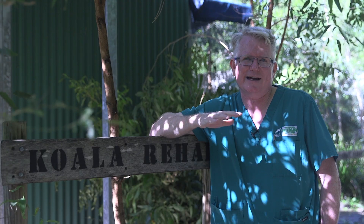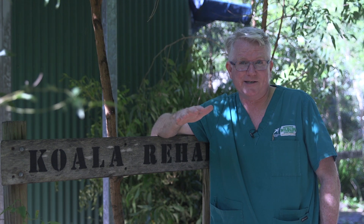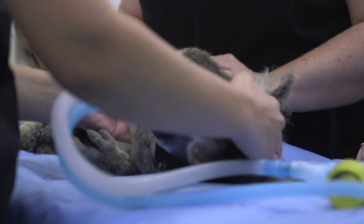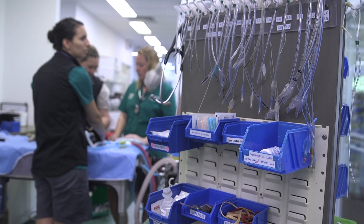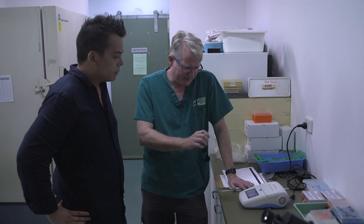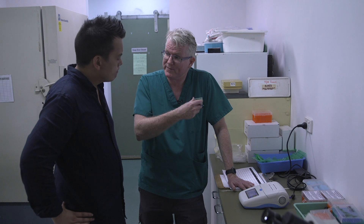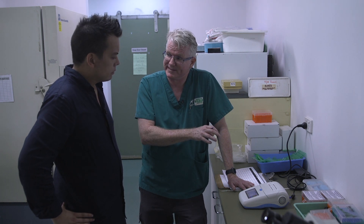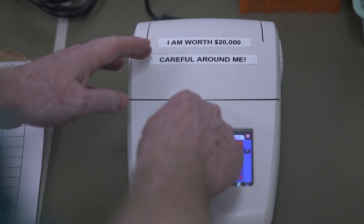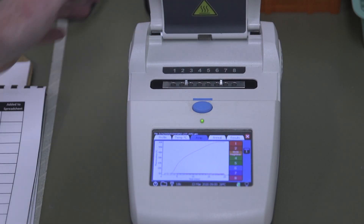Only if we know what's there can we manage what's there and make decisions about the future. As well as the fires and the underlying issue of drought, chlamydia is a huge problem putting koalas under threat. Staff at Currumbin have been using tech of their own to help diagnose the disease — we can take a swab, use this little unit called the Genie 3, and it will detect whether there's chlamydia or not from that swab within 25 minutes. It's an amazing technology we can take out into the field, which makes all the difference to being able to start treatment appropriately and decide whether we've been successful with the treatment.